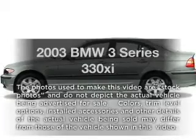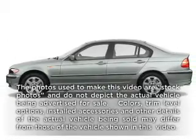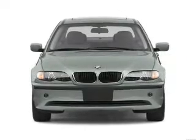Check out this 2003 BMW 3 Series. If you're looking for a first-rate auto, this one could be yours today. With a reliable 6-cylinder engine connected to a smooth-shifting 5-speed automatic transmission.